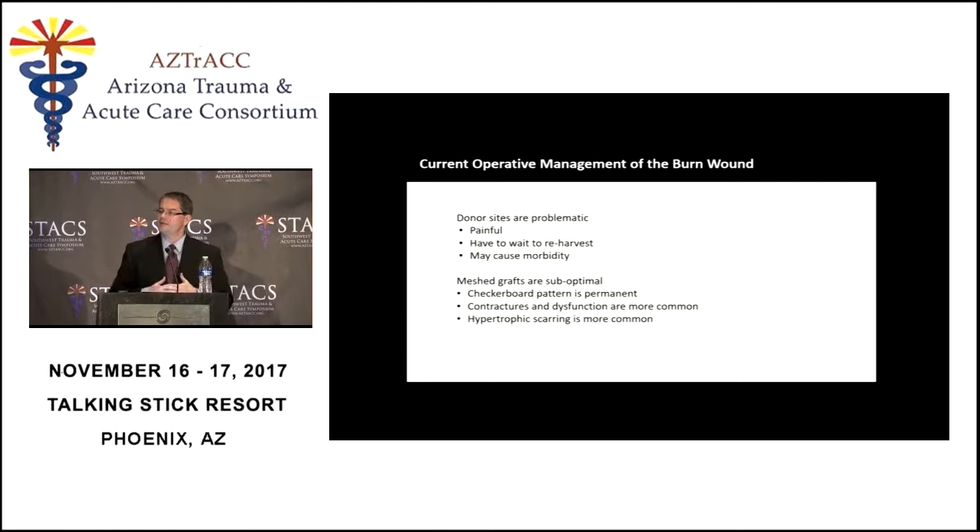Donor sites themselves can cause morbidity — they can get infected, form hypertrophic scars, and form contractures. For large percent total body surface area burns when we don't have a lot of skin, we often mesh the skin to make it go further. But mesh skin is not ideal — the checkerboard pattern is permanent, contractures and subsequent dysfunction are greater with mesh skin, and hypertrophic scarring is much more common with mesh grafts than with non-mesh grafts. The bigger the mesh, the bigger the dysfunction.